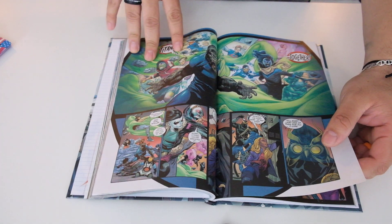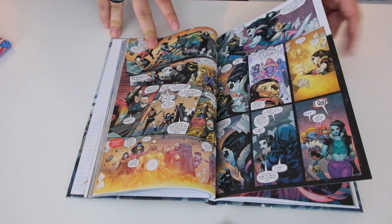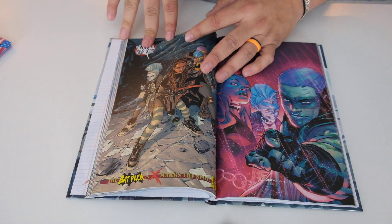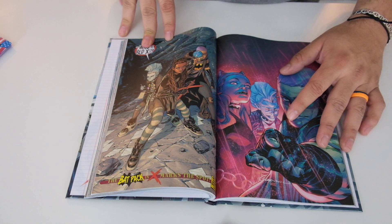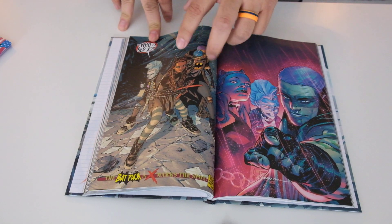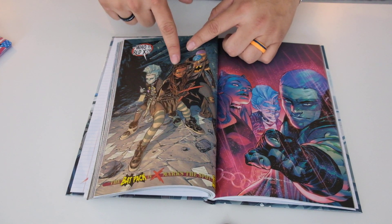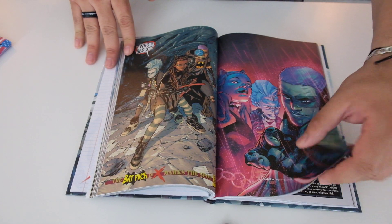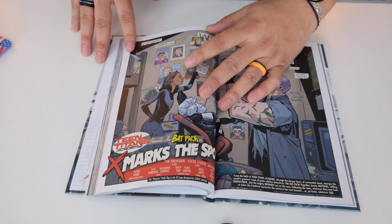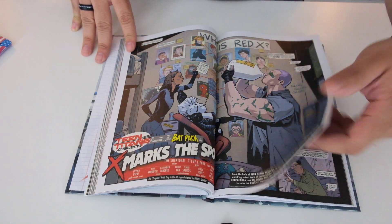Is that Junior Gorilla Grodd? Oh, Little Lobo. I'm gonna call her Little Lobo — she's probably Lobo's clone or something. Who's this? Who is this guy? I want to know who these guys are — the girl with the bat ears and this guy with the bad shirt. That's cool, I want to know who they are. If you know, let me know — who are they, what is their story?